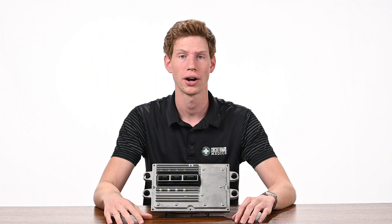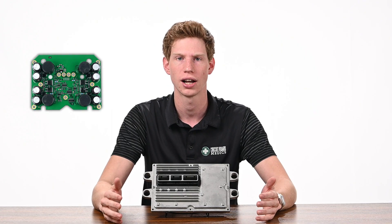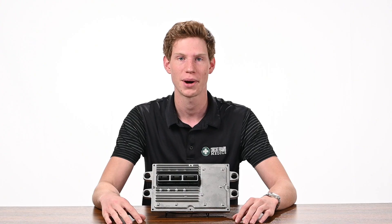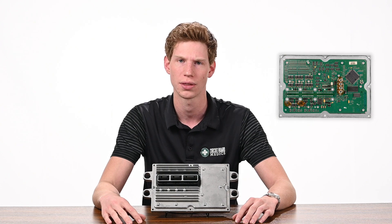Due to this failure being a common occurrence, there is a wide range of both repair and aftermarket solutions. Many online stores will sell a replacement for only the power board, one of the two boards inside the module. Unfortunately, not all FICM failures are caused by the power board, sometimes making those solutions unreliable and ineffective. Even if the power board replacement solves the current problem, you are left with an aged logic board that can produce more issues down the road.